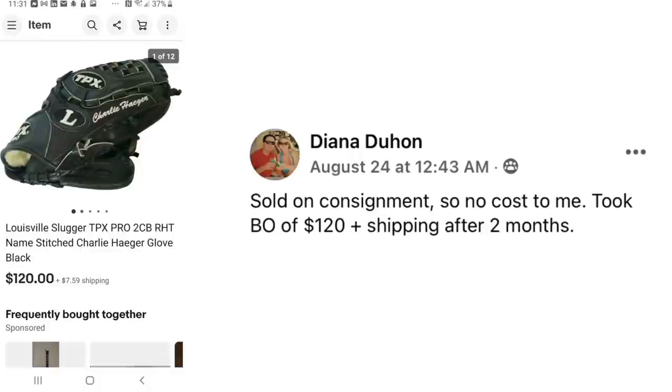Now we have Diana Duhan back with another baseball glove. She's been selling a lot of these on consignment lately. No cost to her — took best offer of $120 plus shipping after two months. Louisville Slugger baseball glove.